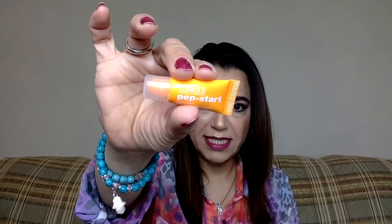Clinique comes next and it's the Clinique Pepstar eye cream. I love eye creams. I need them as I'm getting old. So I like this. Let's see what else.